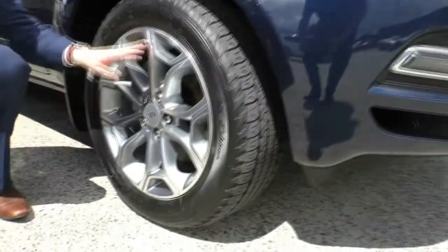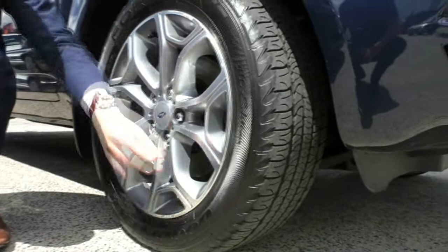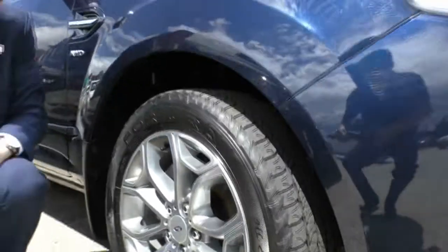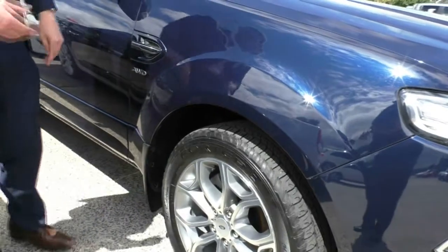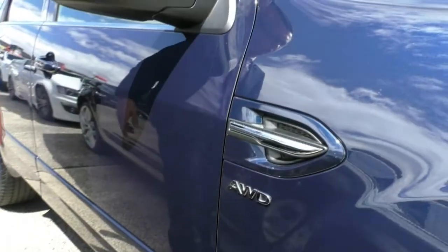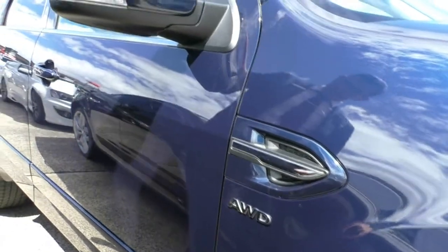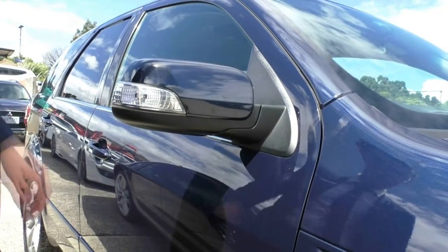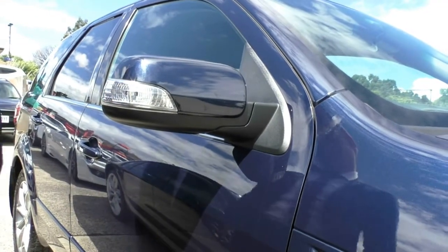Looking at this first wheel, we do have a couple of minor scuffing — nothing too much to be concerned about — as well as a really awesome tread and a practically new tyre. Over here you've got your all-wheel drive badge as well as a little chrome vent which helps control the temperature inside the engine bay. You've got body colour-coded side mirror caps as well as your side indicator integrated into the side here.